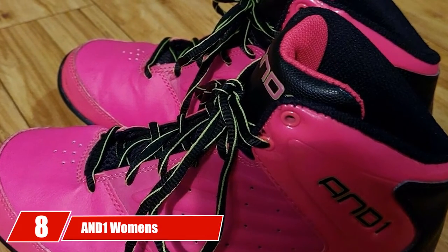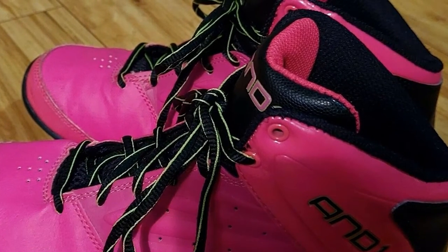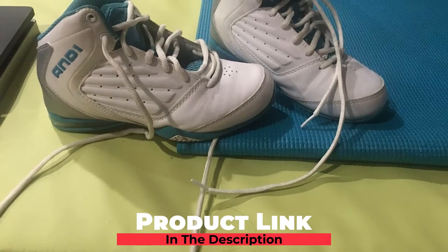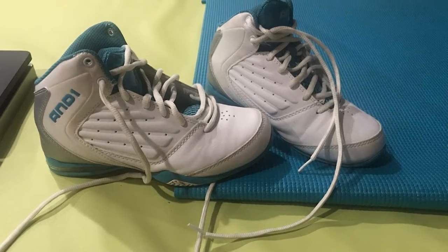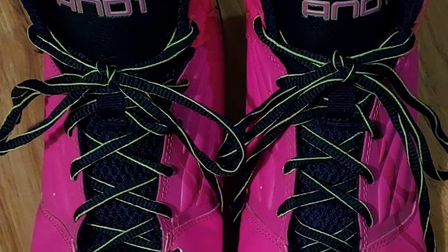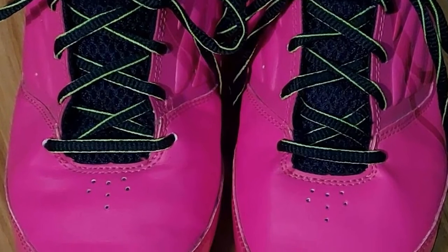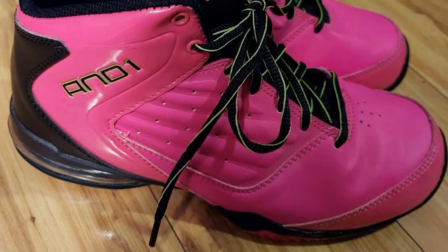The number eight position is held by AND1 Women's Master 2 Basketball Shoes. This pair of shoes looks very chic with a white dominant color. The synthetic material guarantees good quality, so it will not only be durable but also comfortable. It is also designed with care and precision so that this pair of basketball shoes is perfect for all women. It comes with synthetic leather for the upper and applies a mesh tongue to add comfort.